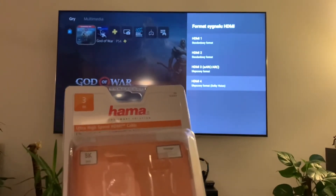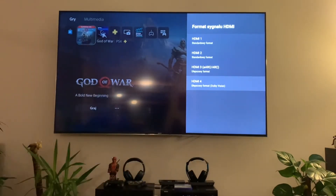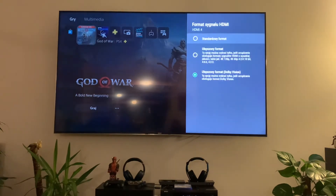Right now it's connected between the PS5 and the Sony Bravia XH90, plugged into HDMI port 4. I'm using the enhanced format with Dolby Vision — it works for standard format, it works for Dolby Vision. But now let's try 4K 120Hz and observe what happens with this setup.